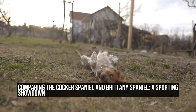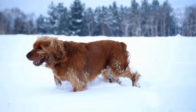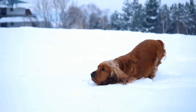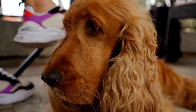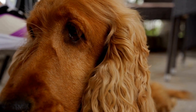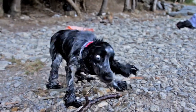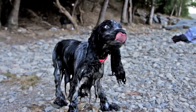Comparing the Cocker Spaniel and Brittany Spaniel: a sporting showdown. When it comes to sporting dogs, two breeds that often come to mind are the Cocker Spaniel and the Brittany Spaniel. Both breeds have a rich heritage of working in the field and possess distinct characteristics that make them exceptional hunting companions. In this article, we will delve into the similarities and differences between these two popular Spaniel breeds and help you decide which one might be the perfect fit for your sporting needs.